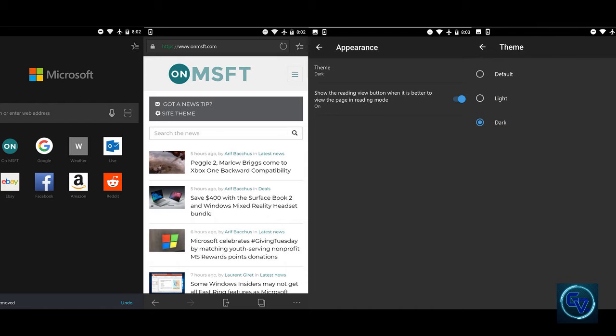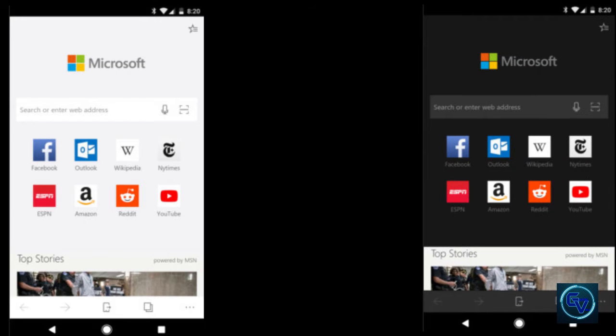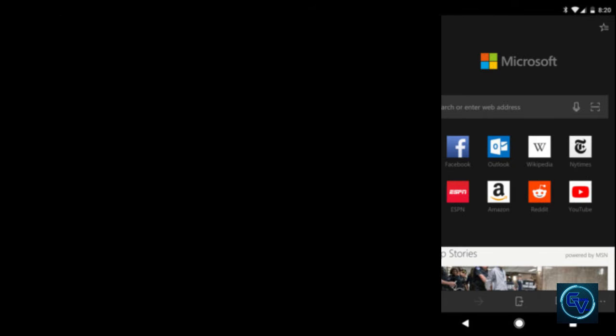When you set up the app, you are given an option to log in with a Microsoft account. You can also log in from the settings page. Another new feature is the dark theme, which can be enabled from the settings. There are a few minor bugs, like articles on the new tab page still having a white background, but it works fine for the most part. There are no automatic dark modes yet, but that may be added later.